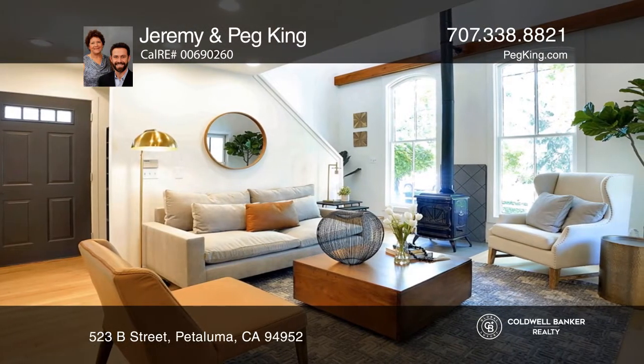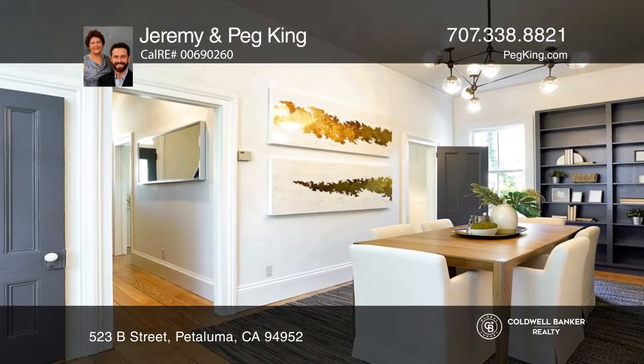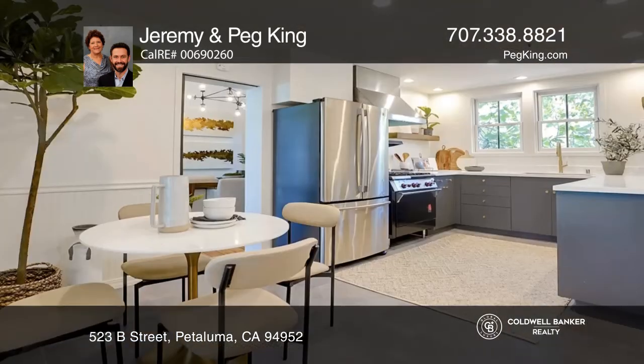A front study leads to the classic dining room. The kitchen has stainless steel appliances, a dining nook, and a pantry.